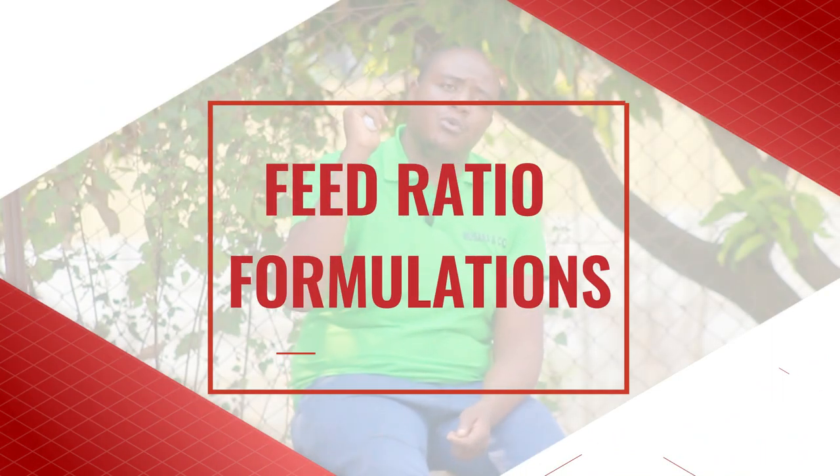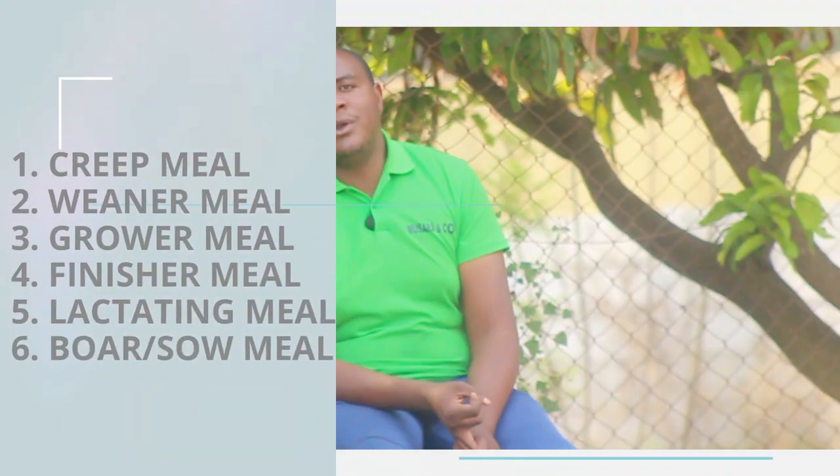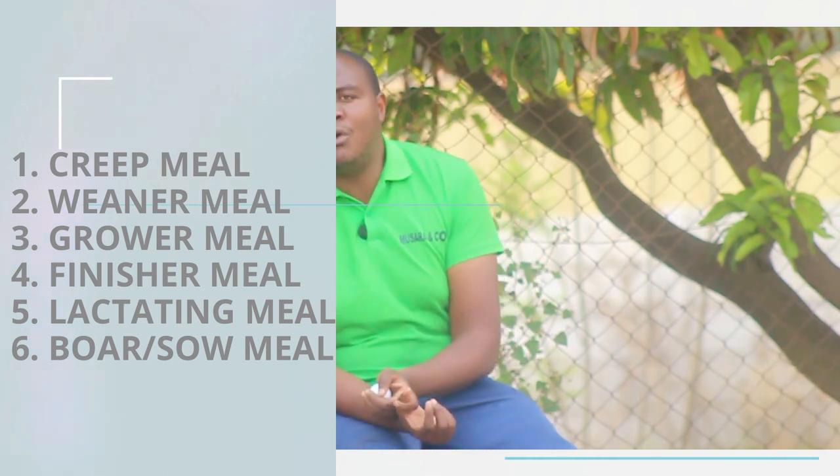The first thing I want people to understand is that there are basically five or so meals that we have in pig farming. We have our creep meal, which is basically the starter meal. We've got the weaner meal, the grower meal, then lactating for nursing mothers, then boar and sow, and then finisher — making it six meals that we deal with. I'm going to give you the specific ratios associated with each stage of growth of our pigs.